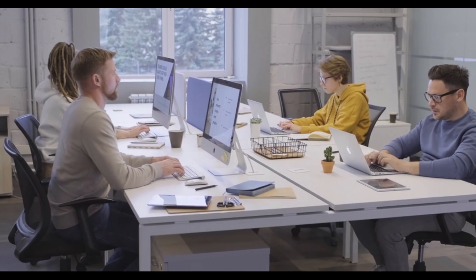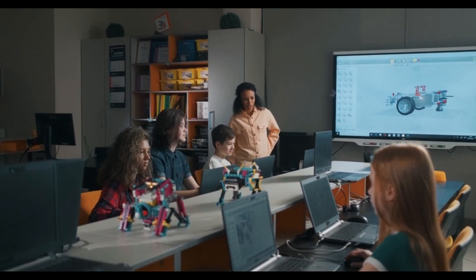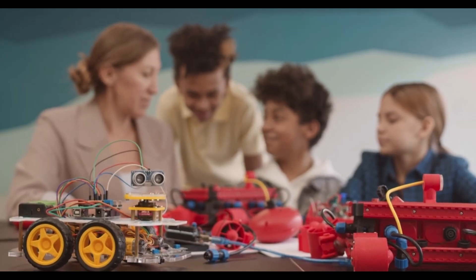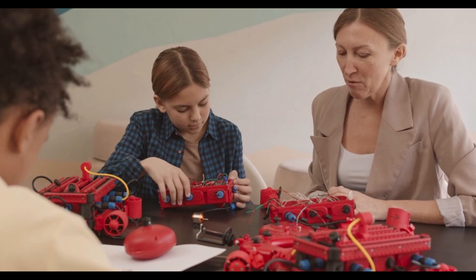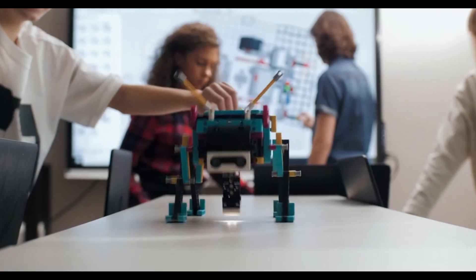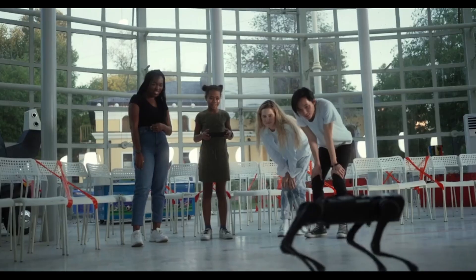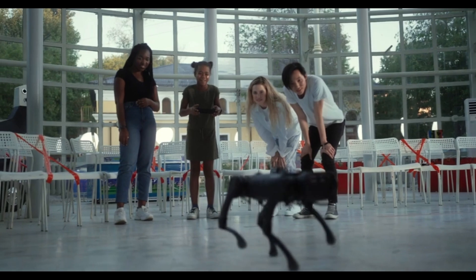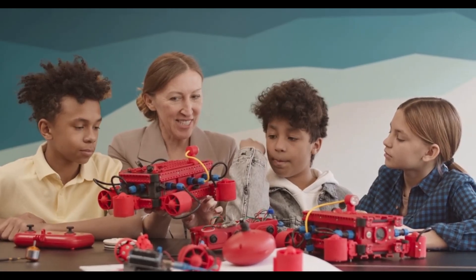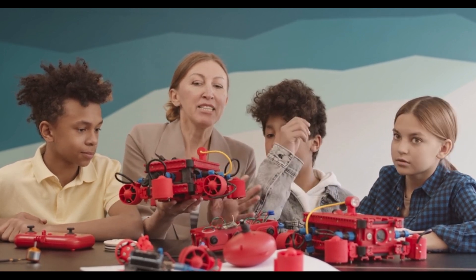One particularly exciting direction for Atlas is its potential use in educational settings. As a teaching assistant or interactive learning partner, Atlas could help students understand complex STEM concepts by demonstrating them in real-time. Imagine a high school physics class where Atlas performs experiments to demonstrate Newton's laws, or a robotics club learning from Atlas's real-world navigation capabilities. This application could inspire a whole new generation of engineers, programmers, and scientists.